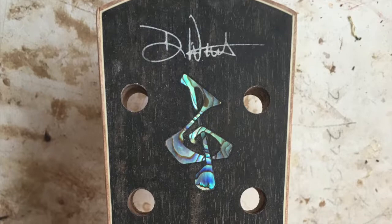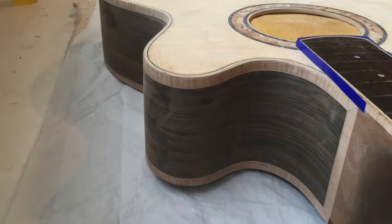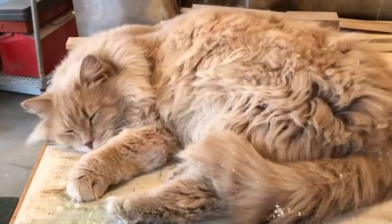I recently introduced my Signature Series guitars, which have the customer's signature laser cut into the headstock. This makes each guitar a unique, one-of-a-kind item and family heirloom.